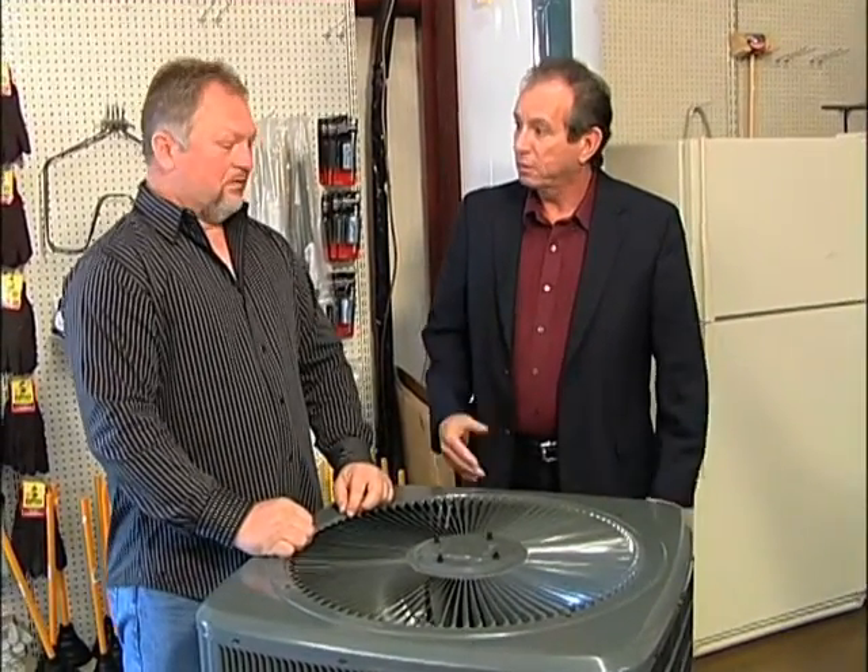Hey everybody, I'm Randy Stiltner of Top Notch Mobile Home Supply. Randy, let me tell you, you've got great things going on. I've seen you in action. You've got a lot of stuff. You're telling me now you've got some great deals on some heat and air conditioning. Tell me a little bit about that.